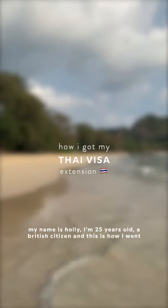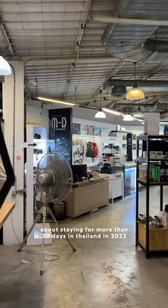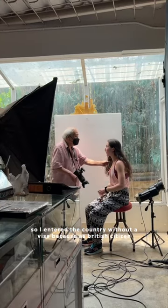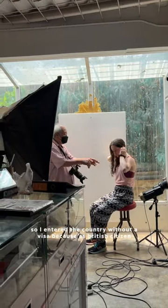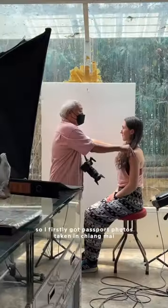My name is Holly, I'm 25 years old, a British citizen, and this is how I went about staying for more than 30 days in Thailand in 2023. I entered the country without a visa because as a British citizen you can get a 30-day visa exemption, but I wanted to extend off the back of this.